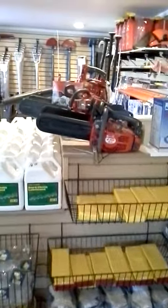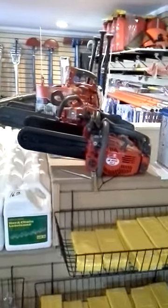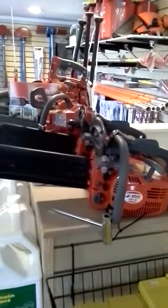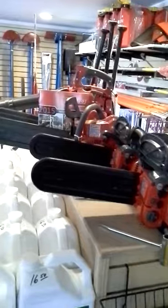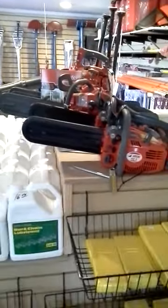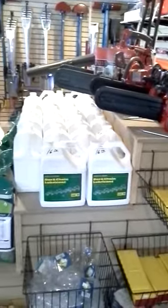We picked up a lineup of chainsaws here — EFCO — a few smaller climbing saws and some limbing saws at some good price points. Bar and chain included.